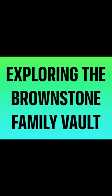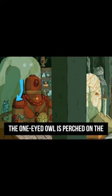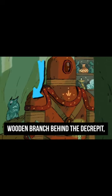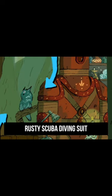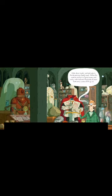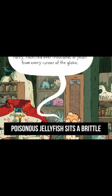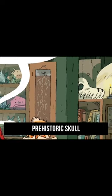Exploring the Brownstone family vault. The one-eyed owl is perched on a wooden branch behind the decrepit rusty scuba diving suit. Above the jar containing a poisonous jellyfish sits a brittle prehistoric skull.